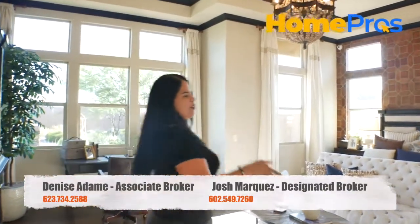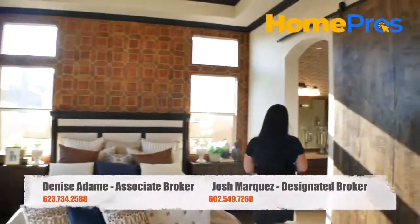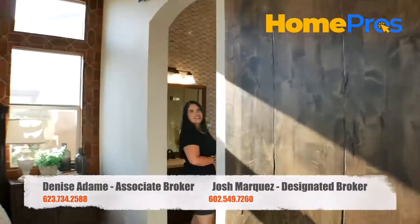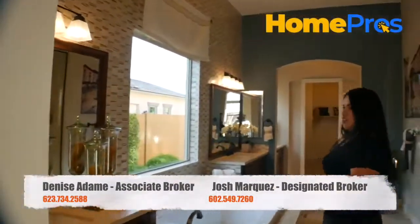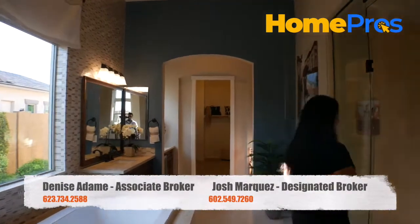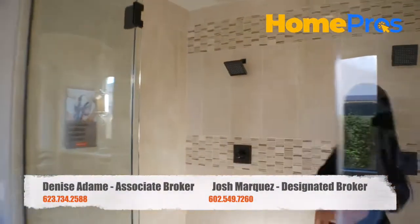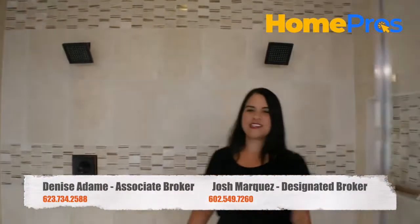Come check out this barn door that leads you into your beautiful, insanely large master bathroom. You have dual sinks, a nice jacuzzi tub — look at this, this is my favorite — dual shower heads. Plenty of space.